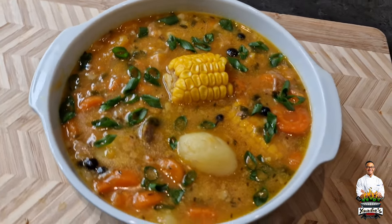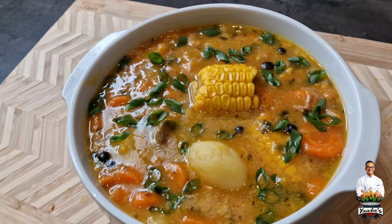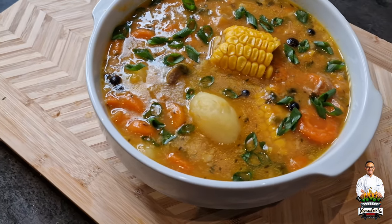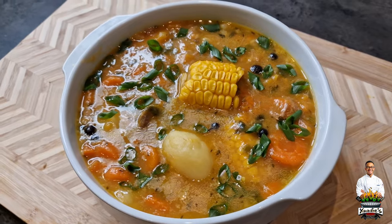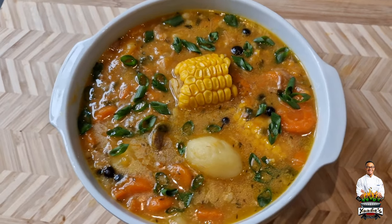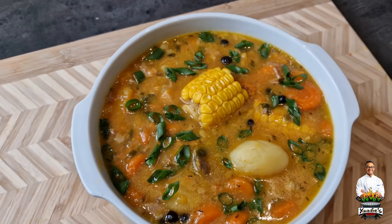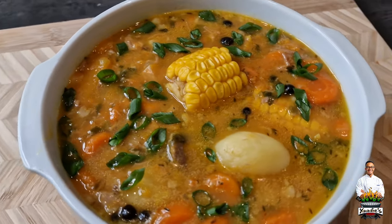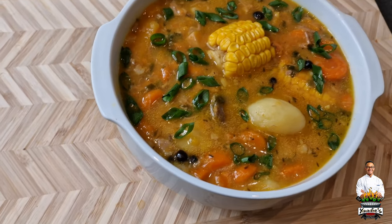All right guys, here it is — grand finale. As you can see, the colors I told you were going to come out. Everything I cook, I like to have a lot of colors in it. I use the garnish — spring onion straight from the garden — and we have the corn floating on top, against the potato, carrots, and other vegetables, with the meat at the bottom.